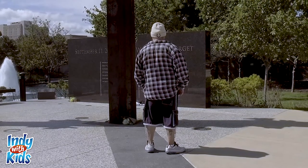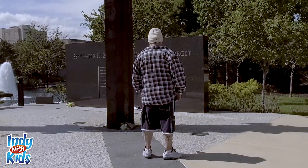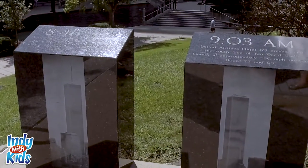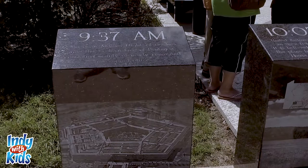The bronze eagle faces towards the World Trade Center site, the Pentagon, and the crash site of Flight 93 in Pennsylvania. There are four separate monuments with the timelines of each plane crash.